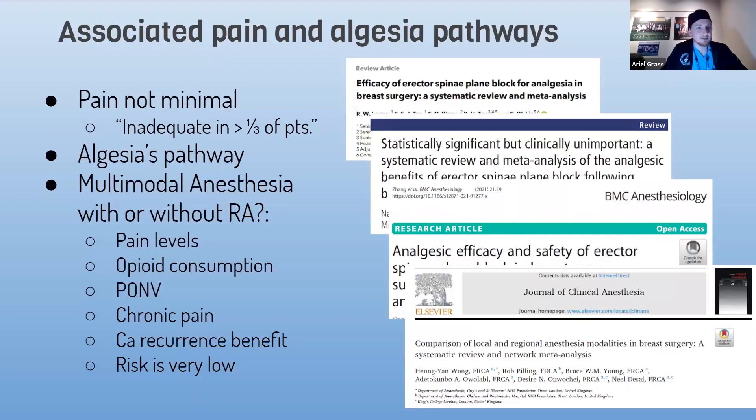To conclude this educational session: pain is inadequate in one-third of patients. We talked about the pain pathways, and multimodal analgesia with or without regional anesthesia improves pain levels, opioid consumption, nausea and vomiting, and potentially chronic pain and cancer recurrence — though these latter benefits are still under study. The risk of the blocks is very low.